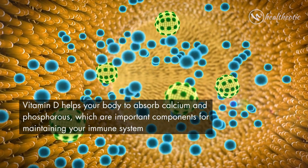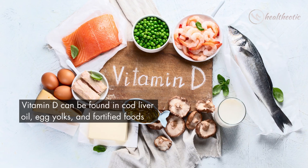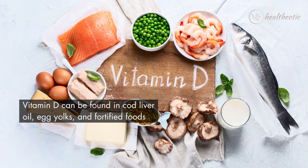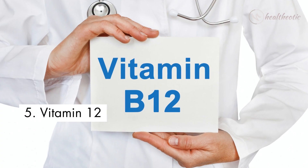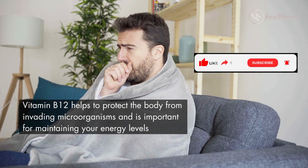The fourth vitamin on our list is vitamin D. Vitamin D helps your body to absorb calcium and phosphorus, which are important components for maintaining your immune system. Vitamin D can be found in cod liver oil, egg yolks, and fortified foods.